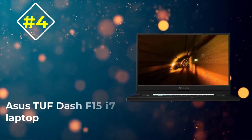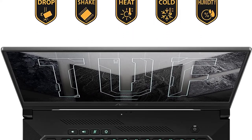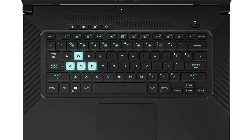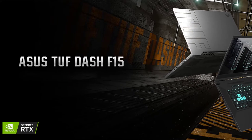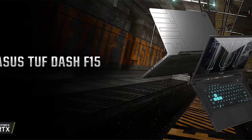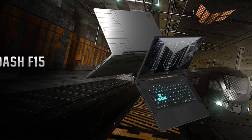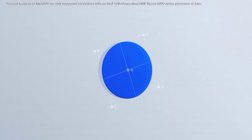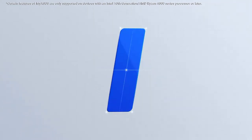Number 4: Asus TUF-F15 i7 Laptop. The Asus TUF-F15 is leading the 11th Gen i7 processors chart when it comes to affordable gaming laptops. This new addition from the company keeps an eye on outstanding performance at a decent price range. Looking at the specifications, the Asus TUF-F15 comes with a 15.6-inch Full HD display at a 144Hz refresh rate. As you already know, refresh rate can significantly impact the overall gaming experience to make it even smoother. Therefore, the provided panel is a perfect piece looking at its price.